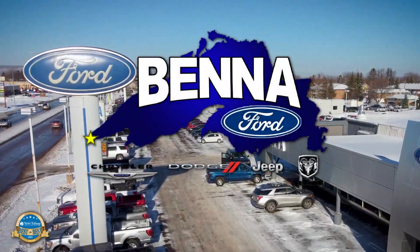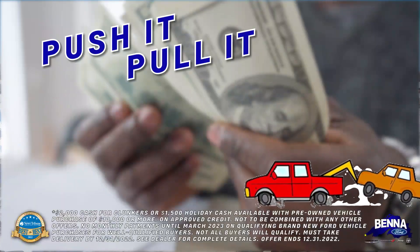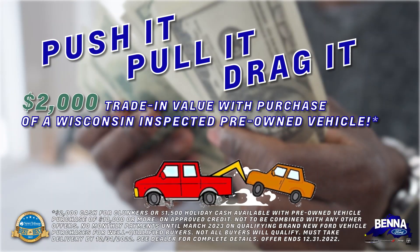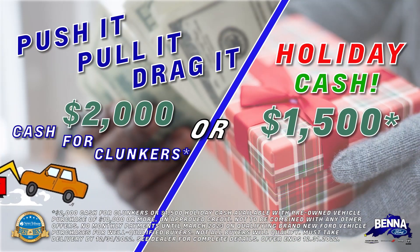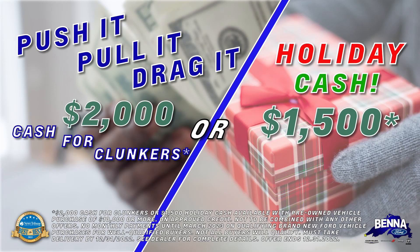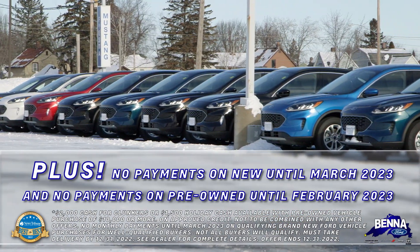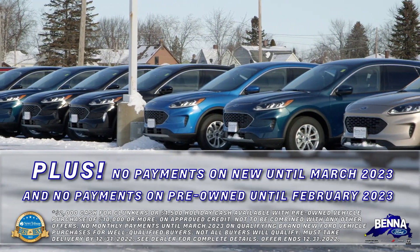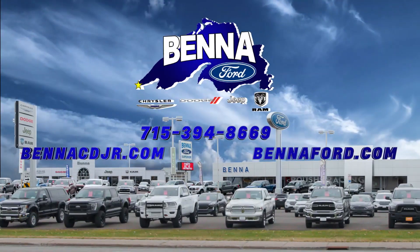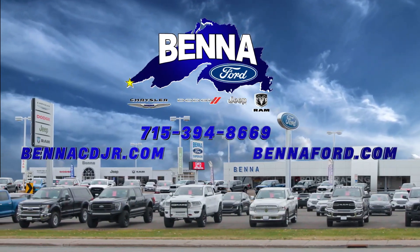There's so much going on here at Benna Ford Chrysler Dodge Jeep Ram — $2,000 cash for clunkers: push it, pull it, drag it. Or $1,500 holiday cash to help for the holiday season — Christmas, New Year's, whatever you want. No payments on new till March, no payments on pre-owned until February. Every reason in the world to come on down to Benna Ford Chrysler Dodge Jeep Ram with the exclusive 20-year or 200,000-mile warranty.